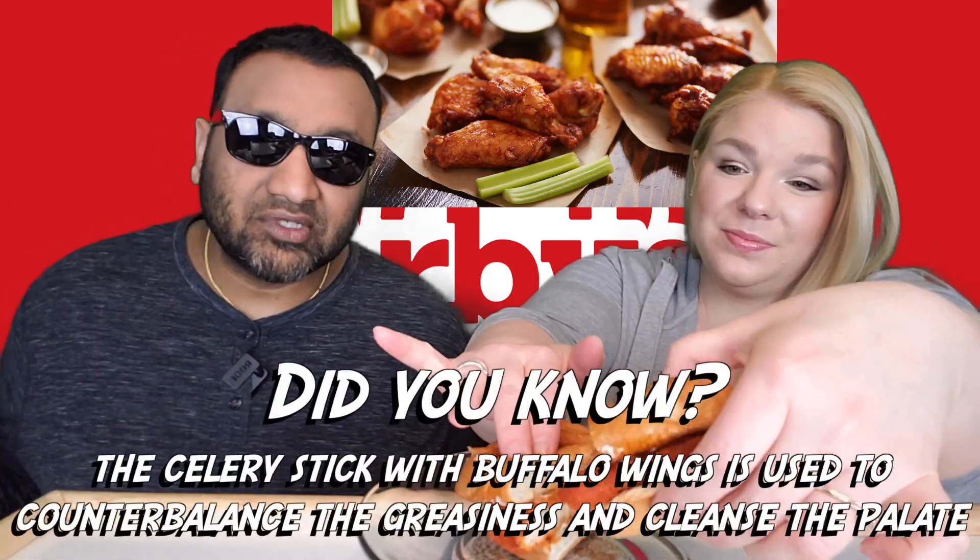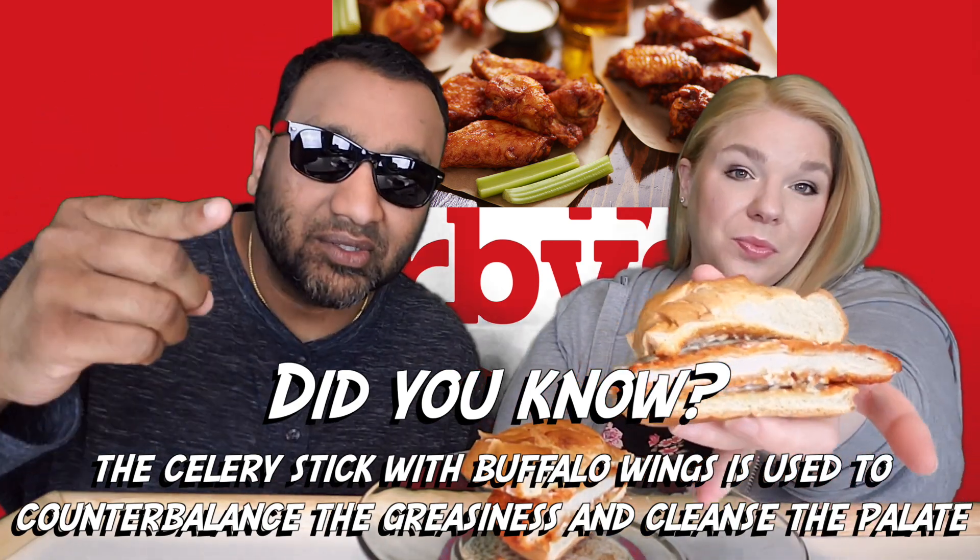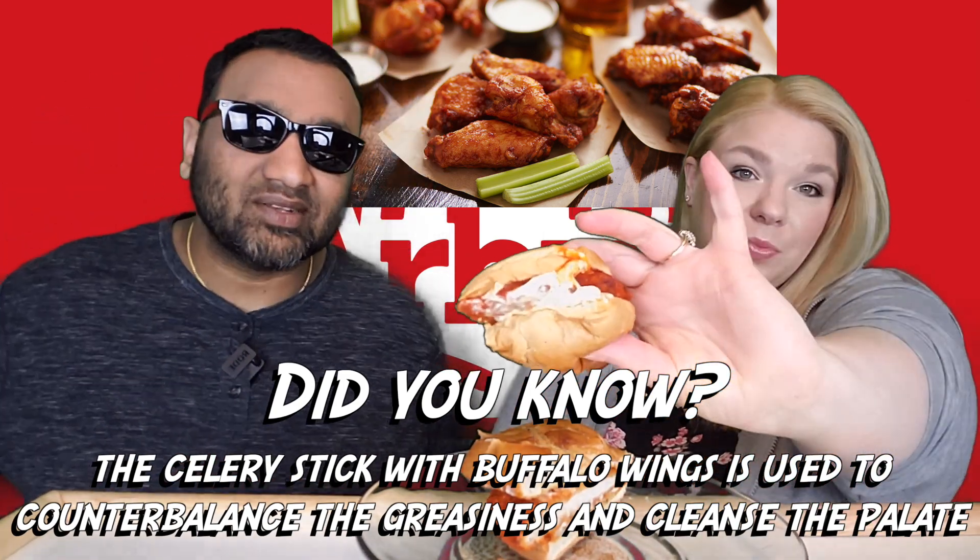So I guess this is like a buffalo wing chicken sandwich kind of thing — I would assume so. It's quite messy also. So let's open her up. There is the peppercorn ranch kind of sauce. The chicken is really red — it is very buffalo-y. And this is around $5.50.